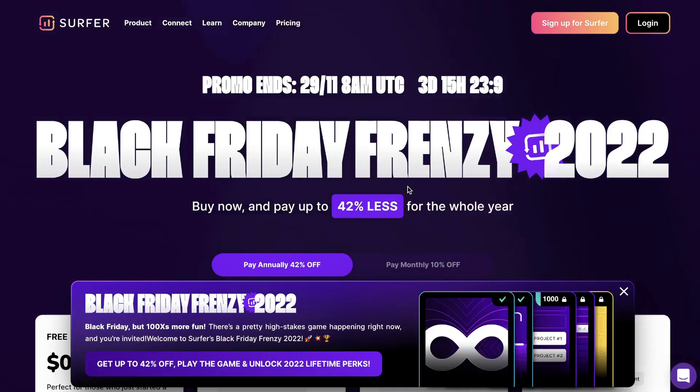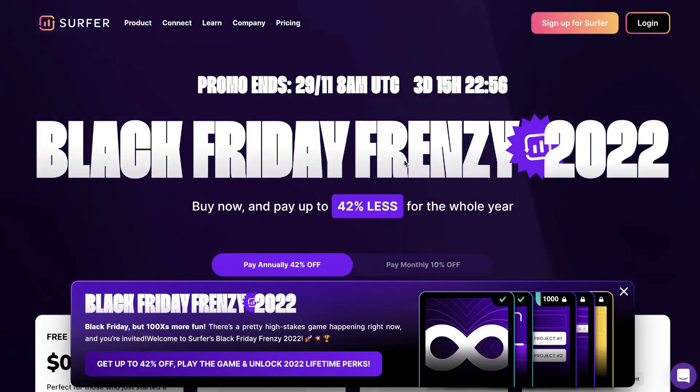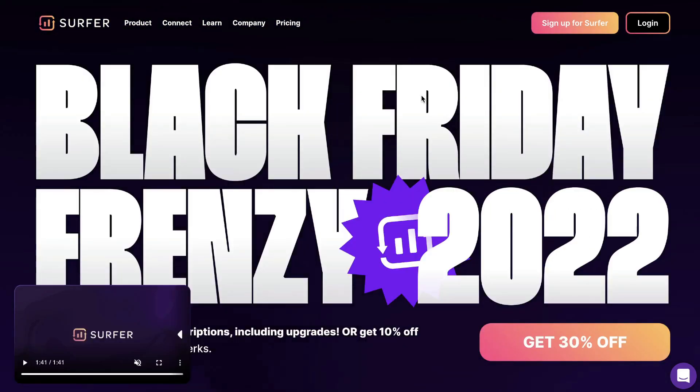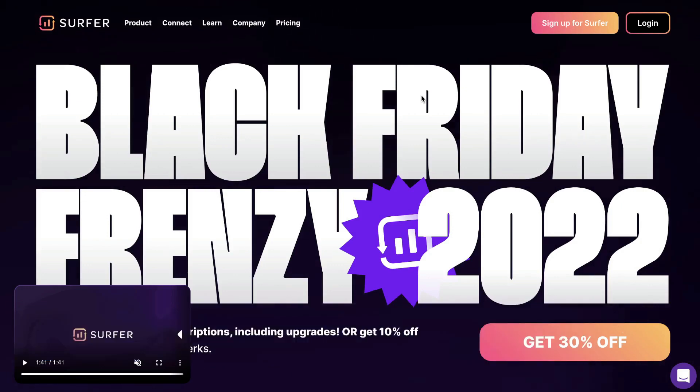What's going on guys? Just wanted to do a quick video to let you know what the Black Friday deal is for Surfer SEO. They've just released their Black Friday deal and it does end on the 29th of November at 8 a.m. So you have about three days left from the time of recording this video. Also keep an eye in the description and comments below because I'll be listing some of my other favorite Black Friday deals.